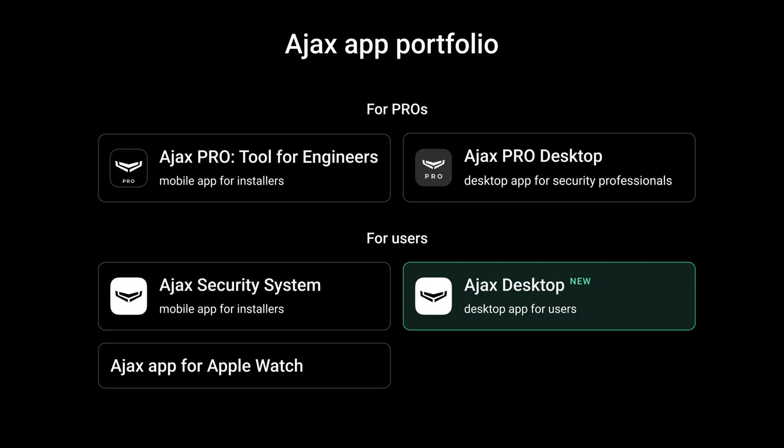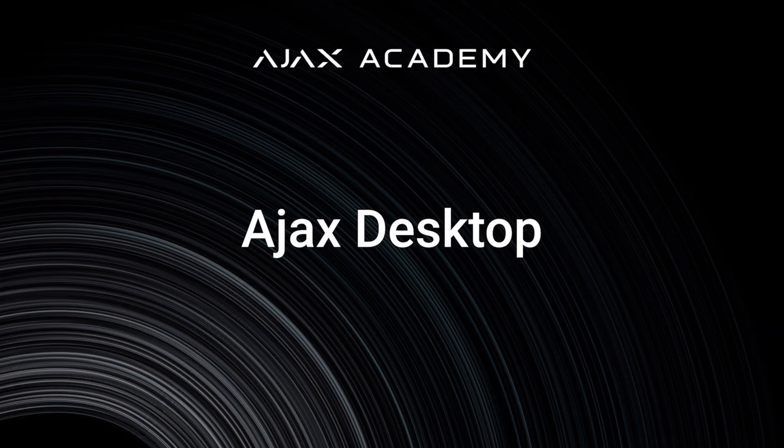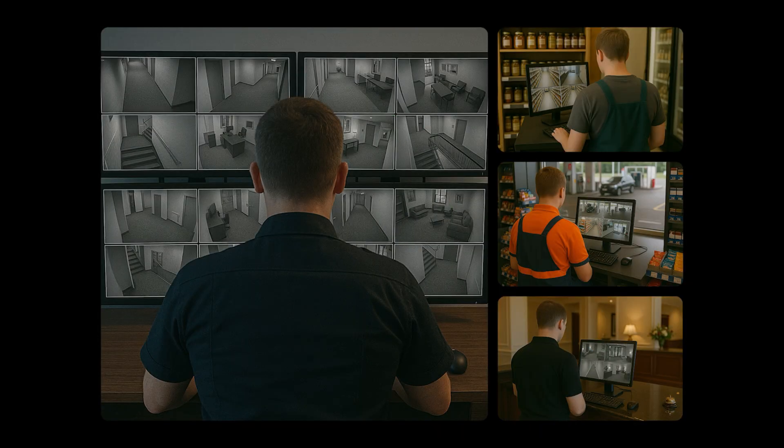End-users need a desktop app and Ajax delivers. Meet Ajax Desktop — an app that transforms an end-user's Mac or PC into a full-fledged security control center. Who is it for? Imagine a security guard at a mall, a gas station cashier or a hotel receptionist. They monitor systems that usually have quite a few integrated cameras. These people are rarely on the move when on duty. They need to manage the system and have access rights, but they don't need to dig into complex system settings. Ajax Desktop is a perfect fit for this market demand.